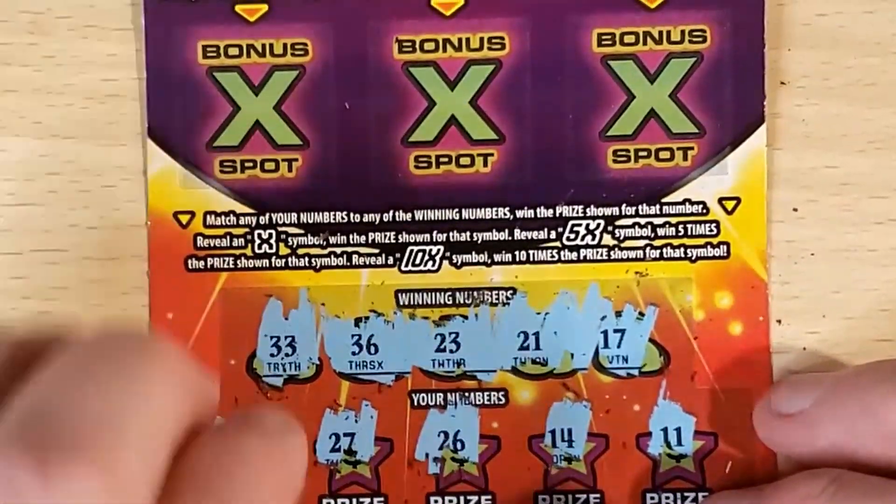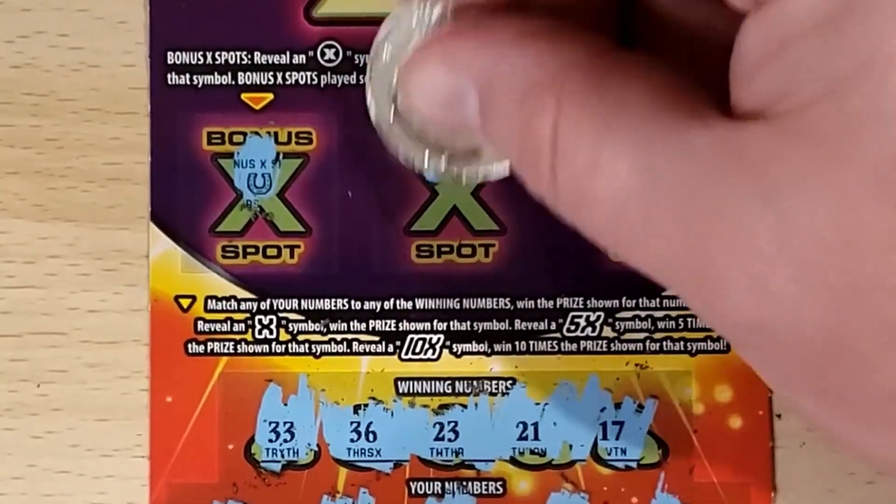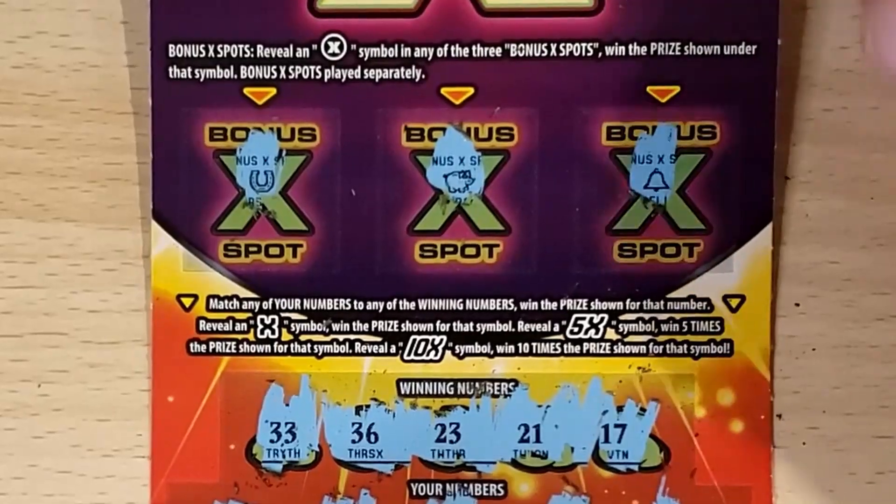Do we have anything in the bonus area? Let's look for that X in a circle. Got a horseshoe, piggy bank, Annabelle. First one is a dud.